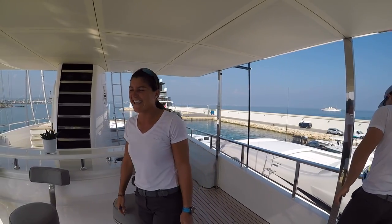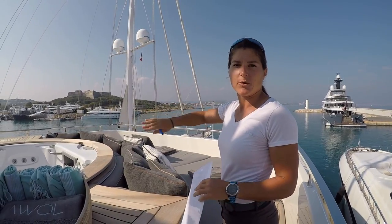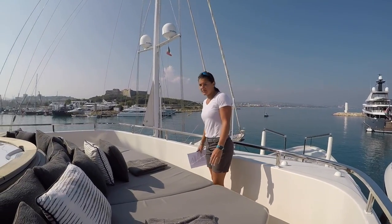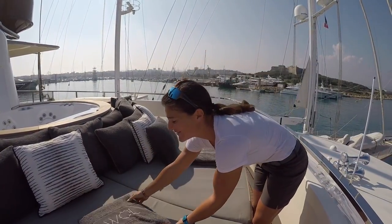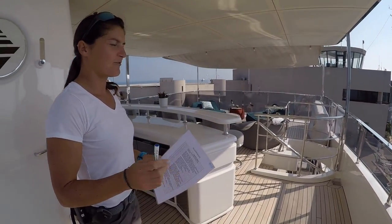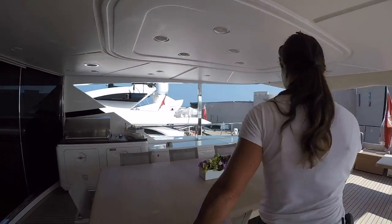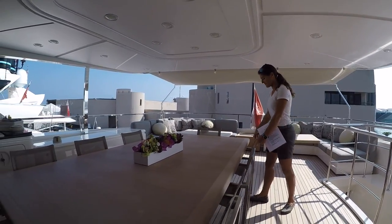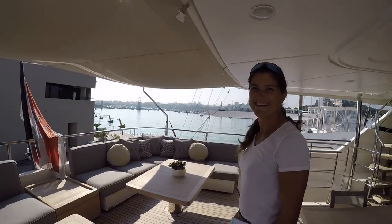Let's do the tour starting at the sun deck. We're going to fill the jacuzzi a little bit later — we want the water to be perfectly clean so we wait before we start it. The cushions and sunbeds are all checked, shiny and glossy, looking very fresh. Coming down to the bridge deck aft — this is quite important because it's really the place where guests spend most of their time. Beautiful — looking fantastic, I think the guests are going to be very happy.